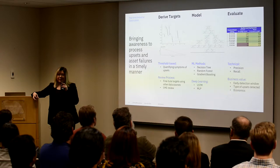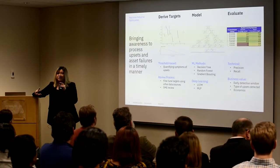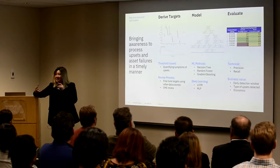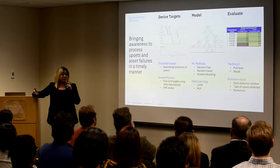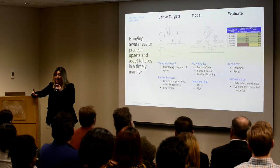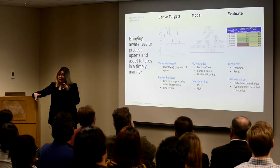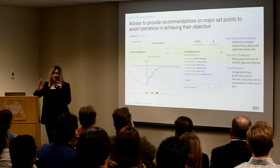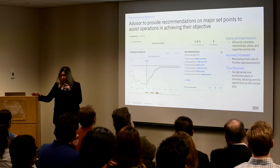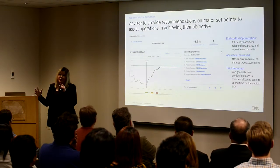Once we get the notification out — one of the features of this advisor is we can send a text to the operations users. We can say there's a potential that this asset is going to have an upset and go into a suboptimal state. At that point, they can decide how they want to act to minimize the impact. That is the meat of this advisor: what can you do to mitigate some of these upset conditions and how it impacts your production.